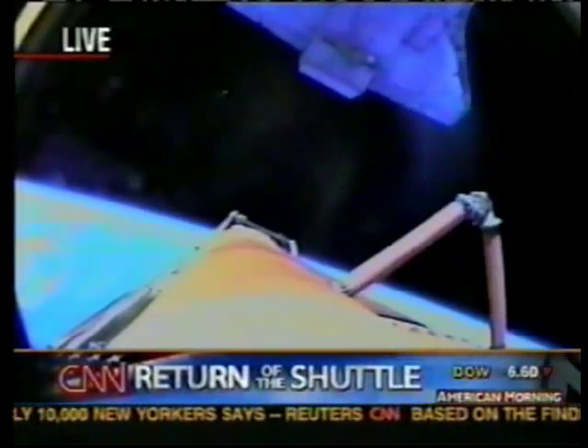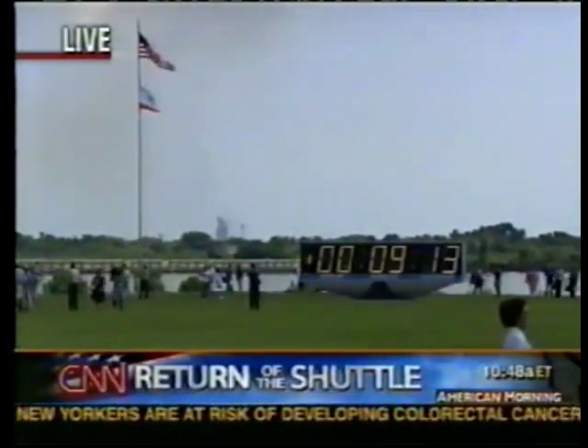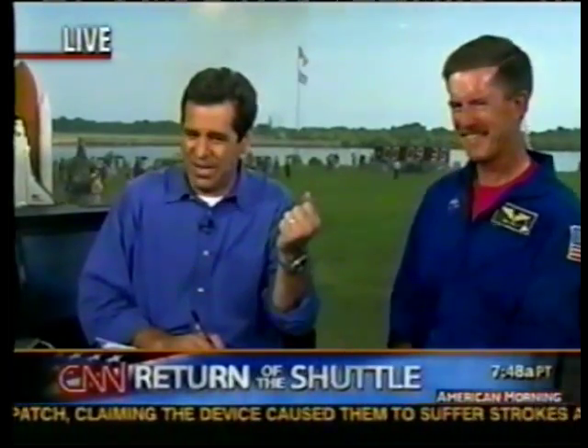Live television as Discovery jettisons its external fuel tank. You can see the jets firing to ensure a clean separation from the tank. They'll pitch over now and look back at the tank and take some photographs. And that's a great call — OMS one not required indicates they're in a good orbit, a good circular orbit. He's talking about the orbital maneuvering system, which are rockets that do significant changes in orbit. If you don't need to use it, that means you've had a great launch. That separation was spectacular — the first time we've ever seen that live.